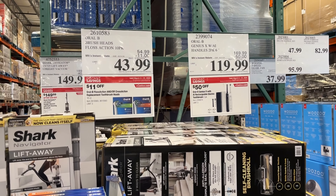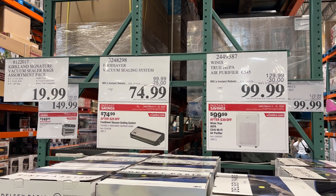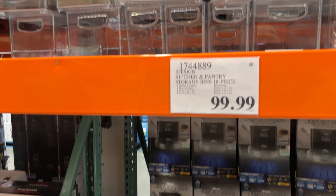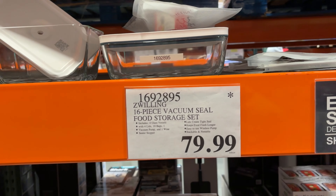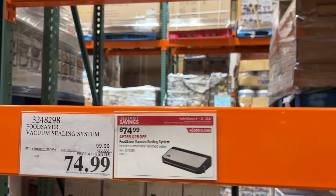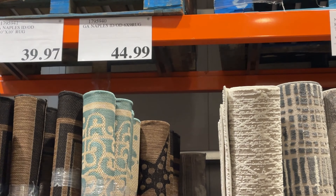Moving past the entrance into the main shelving area, there are tons of clearances. Paper is on sale, and Sharpies and markers are on clearance — though they seem to always be there. There's magic tape, a collapsible crate, and a faux wicker basket laundry tote on clearance. There are more clearance items than sale items in this section, but both are present.